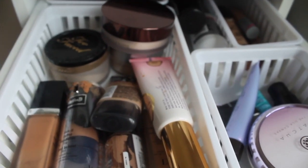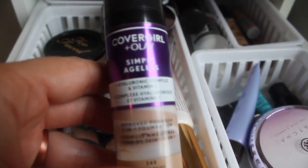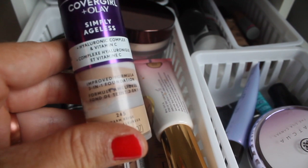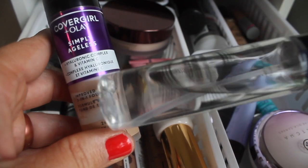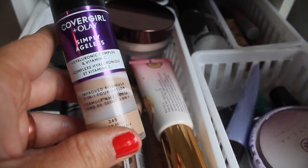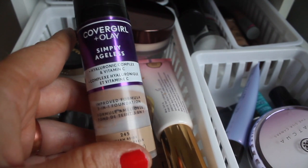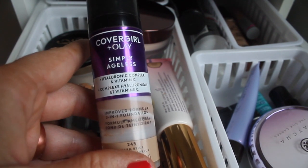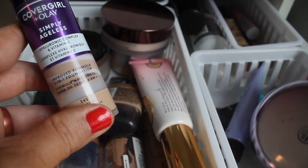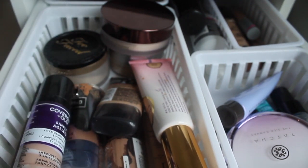Everything face that isn't a blush, bronzer, highlight, contour drawer — last week for foundation, we tried this CoverGirl Olay Simply Ageless. I do not recommend this. Absolutely not. It picks up on textures, picks up on pores, and emphasizes fine lines. It is okay coverage. I would declutter it. I want to try it one more time with the Tatcha and then maybe the Becca primer, but for now I'm putting this away probably for a couple months.